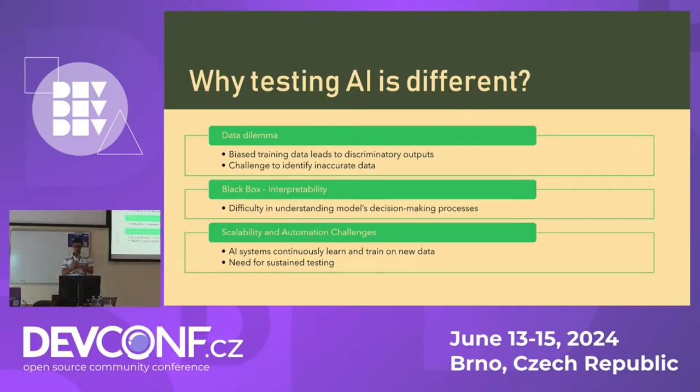Finally, there are also scalability challenges when it comes to testing, because AI models are continuously learning on new data and are constantly being retrained. Unlike traditional software, which you only test after a new release, AI requires continuous testing so that you can catch any bugs and monitor the model's behavior. These characteristics of AI and ML models require us to have different testing procedures than what we follow for traditional software, and we need to move beyond currently established paradigms.